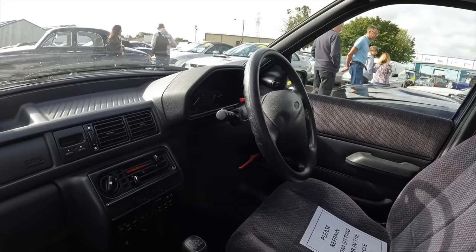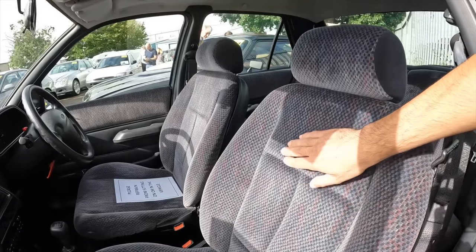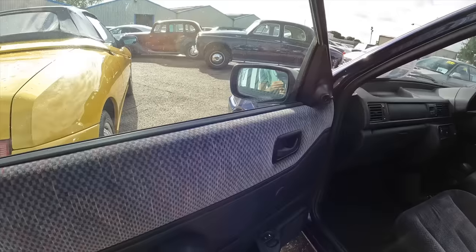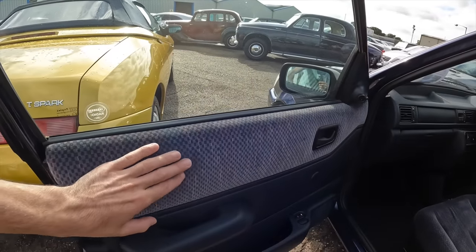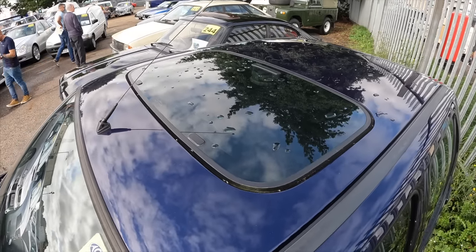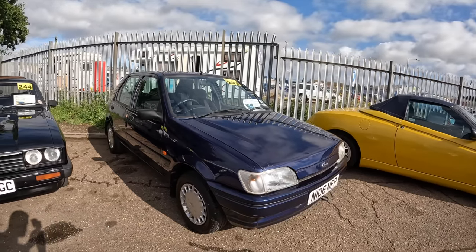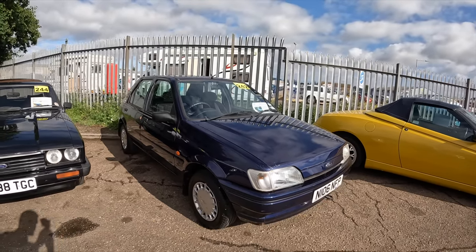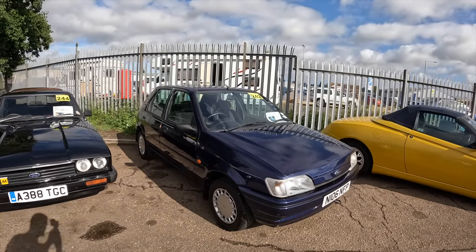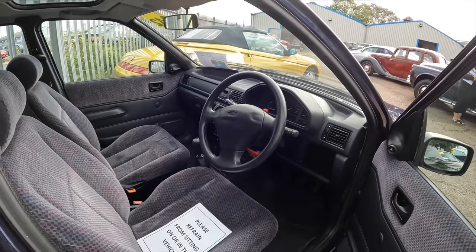I've just popped into the interior of this 1995 Mk3 Ford Fiesta. I love the retro patterns on these — back in the day they just made everything look so much better than the boring interiors you get today. It's a sunroof model and there's no rust around it, which is surprising. This Mk3 Fiesta had just one lady owner up until November 2022, and the mileage is reading just 11,000 miles.